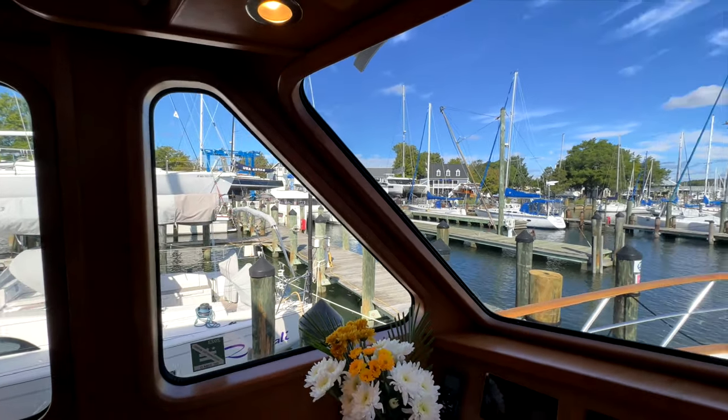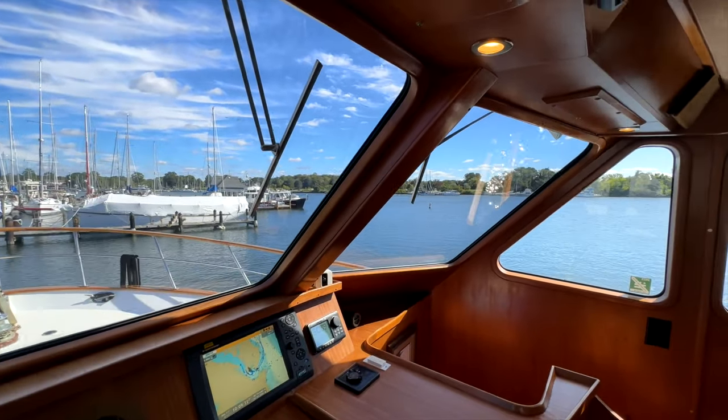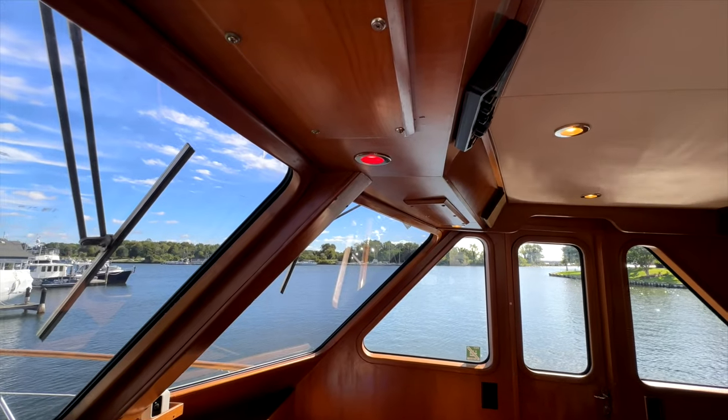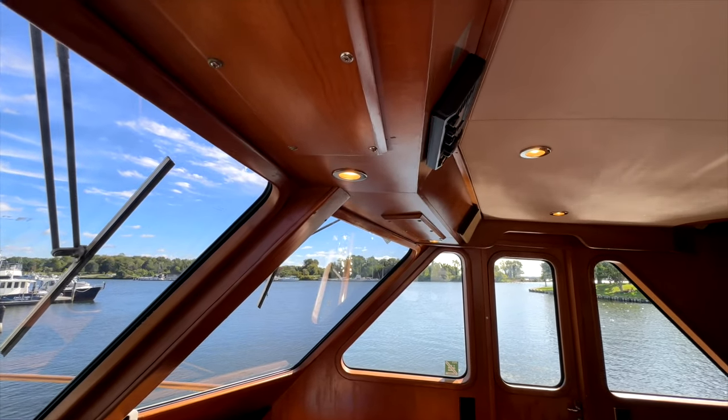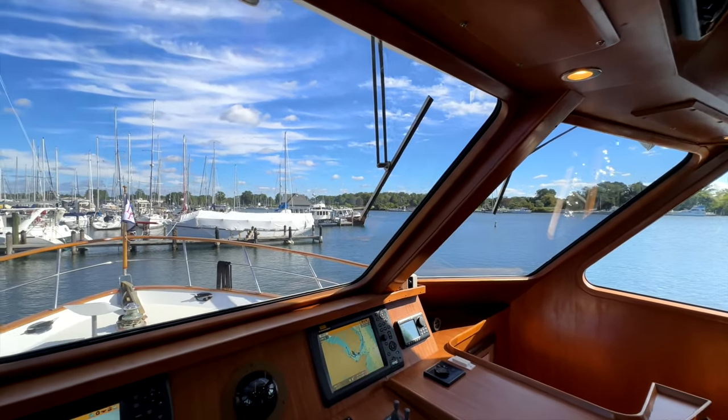The lighting in here does also switch to red while at night — we can do a quick look there. See overhead, there we go, we're in red mode, back to white. There is a canvas cover for the windscreen as well.